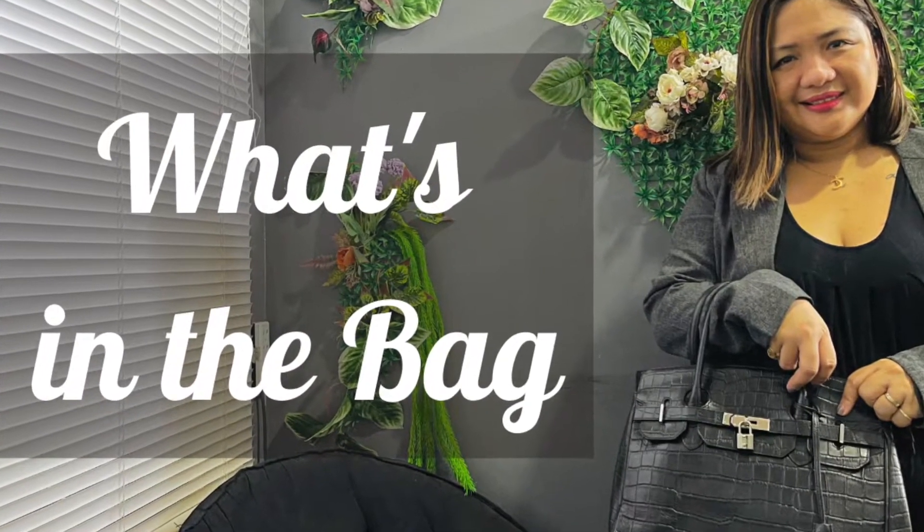Hi guys, this is Abba and here's what's in my bag, so let's get started. Of course, as a working mom and a businesswoman, I have my trusty laptop — a gold MacBook Air, which is really useful and super fast, so it helps me do my work on time.